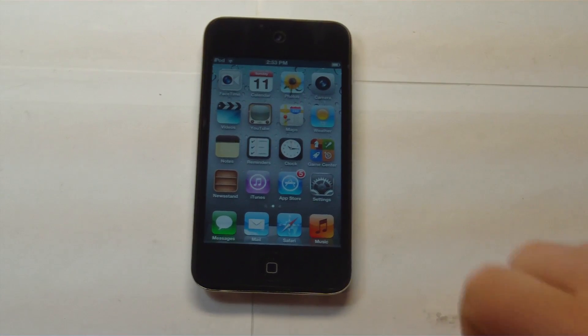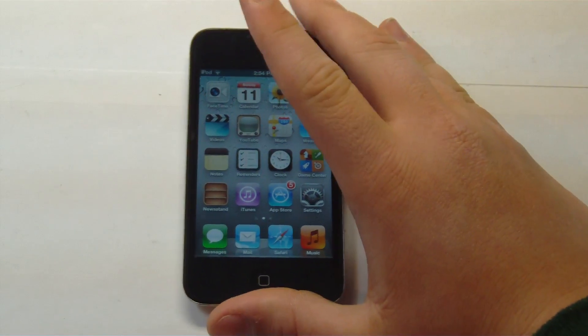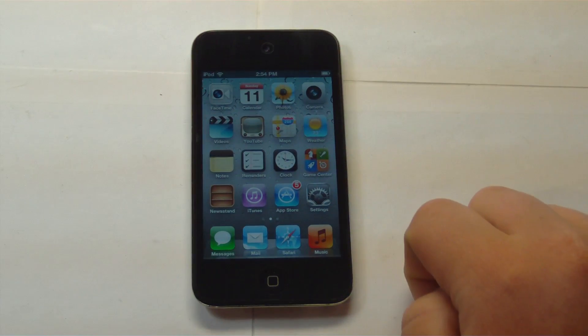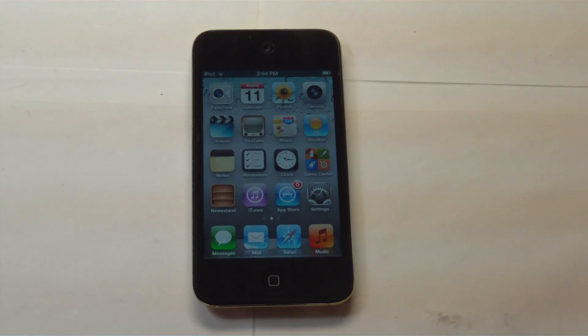Hey guys, it's Mr. AJ's Tech here, and today I'm going to be showing you 5.1 Beta. I'm going to start off by saying that 5.1 Beta has nothing physically new. You're not going to notice a crazy new app or crazy new feature in iOS 5.1 Beta. It's basically just like another 5.0.1 or 5.0.2 update — it just fixes battery and Siri improvements.